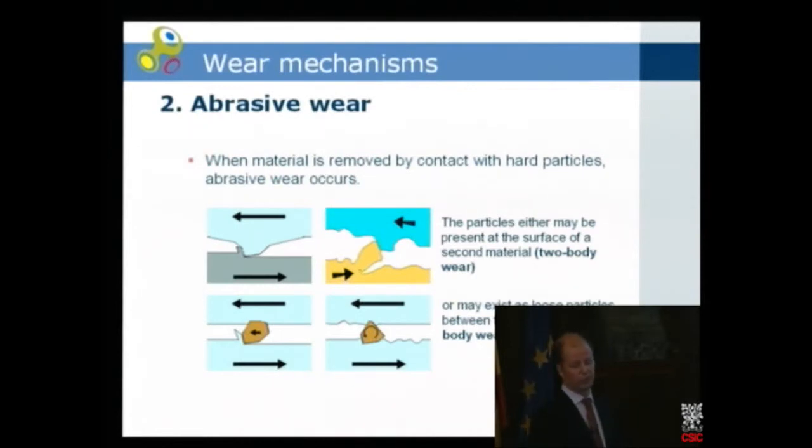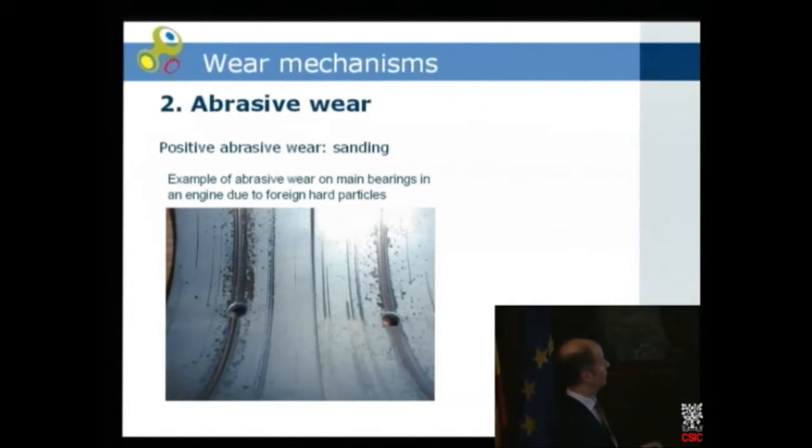Abrasive wear can happen in two ways: two-body wear or three-body wear. In two-body wear, asperities hit each other in motion and produce wear. But a particle can come loose and become a free particle, inducing so-called three-body wear. Here is one example from a bearing in an engine — you can see scratches from foreign particles. This bearing is usually a bi-metal or tri-metal layer: on top a tin-lead layer, and further down a bronze layer. You can see the bronze color appearing due to particles causing the scratches.